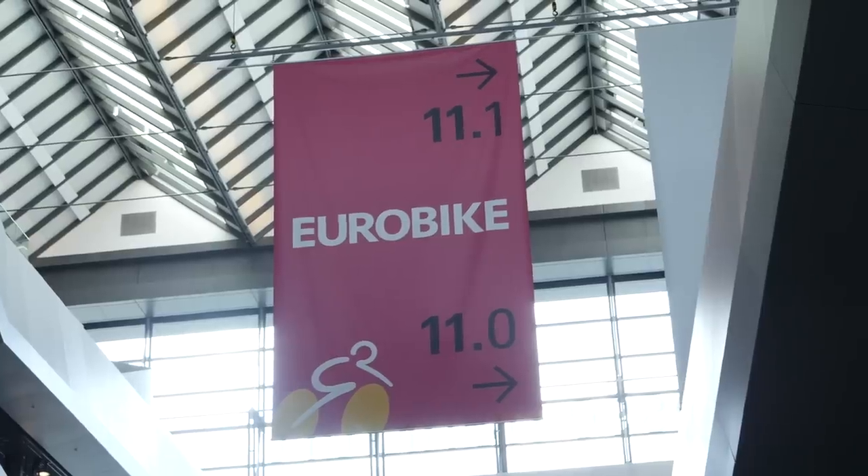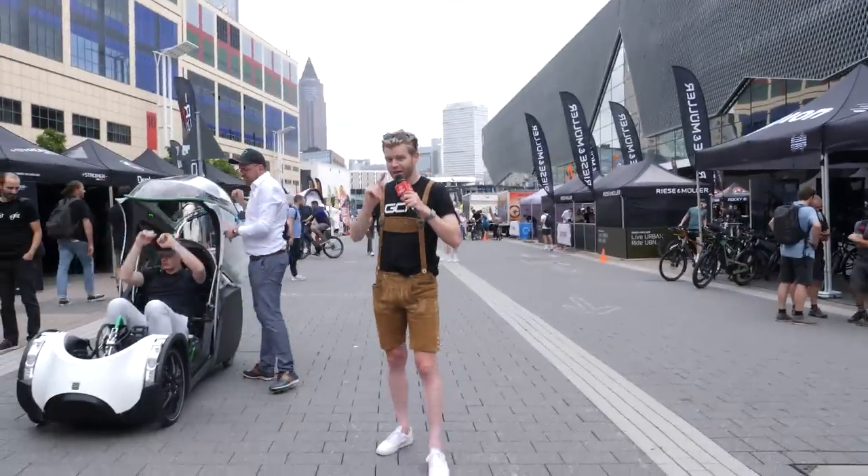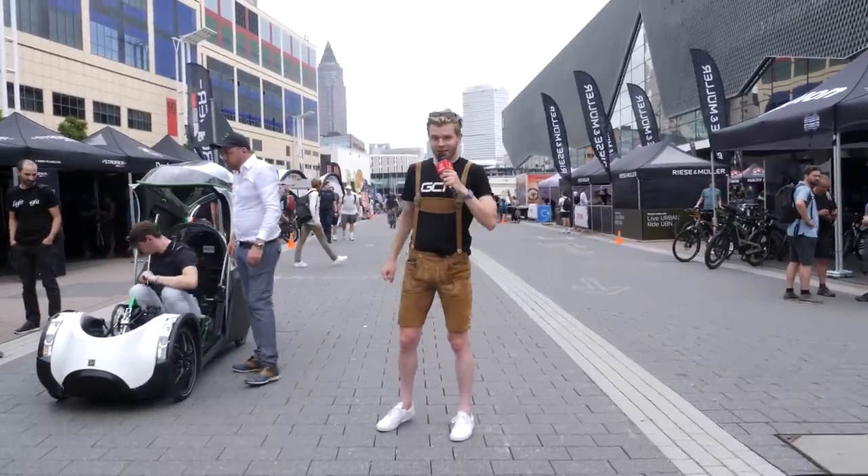Welcome to Eurobike, one of the biggest bike trade shows in the world. I'm on the hunt for the latest and greatest hot tech, but this show's in Germany and I've got a suspicion that they only show the best stuff to the locals, so I'm dressing like a native in order to blend in. Let's get to it.